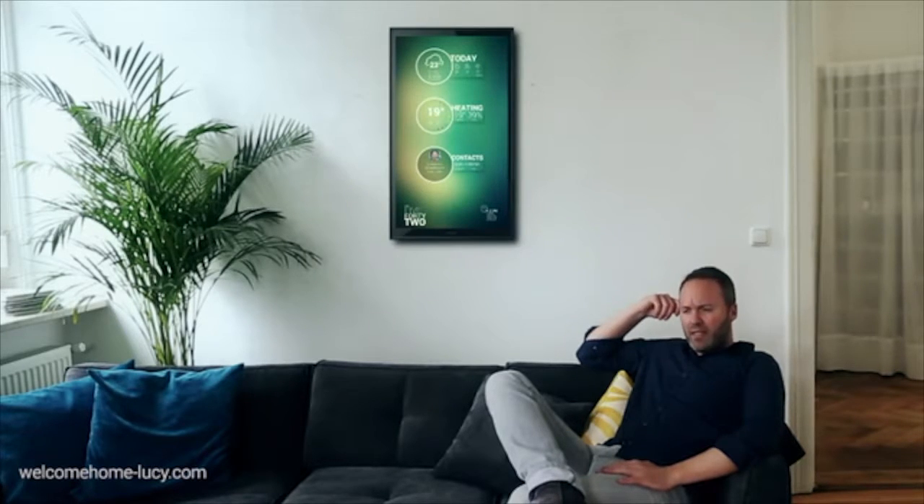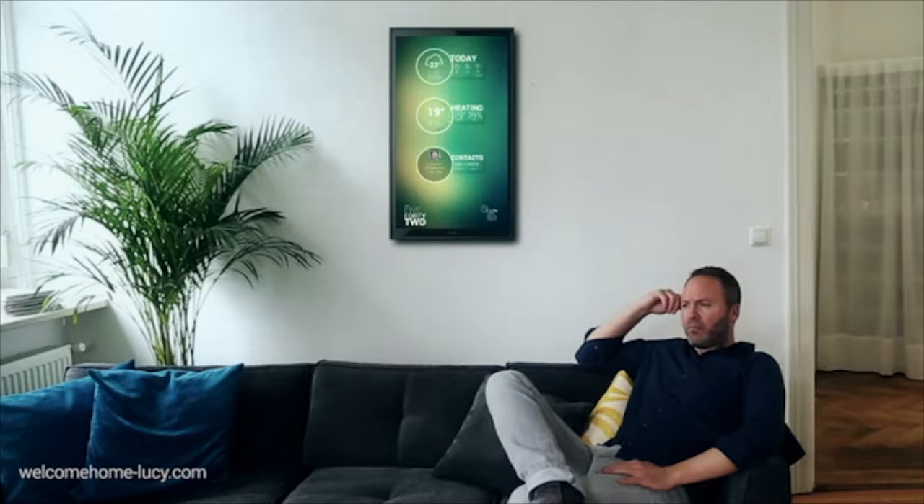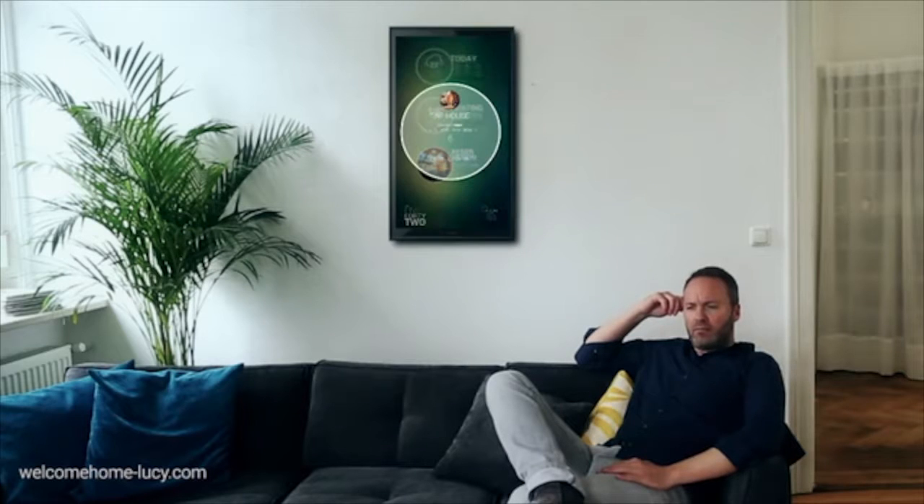Lucy, is the game tonight? Yes. Your calendar shows a game at 9 tonight. Okay. Then reserve a spot for me at the tap house at 8:30. Will do.